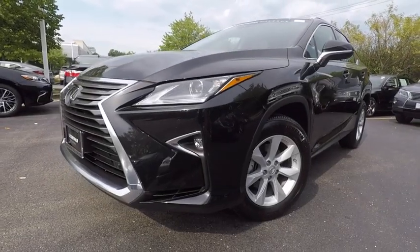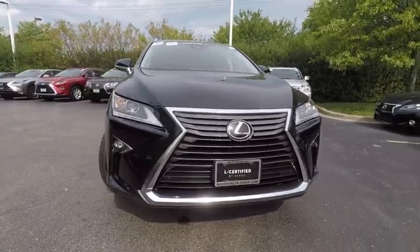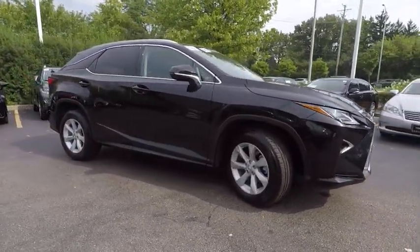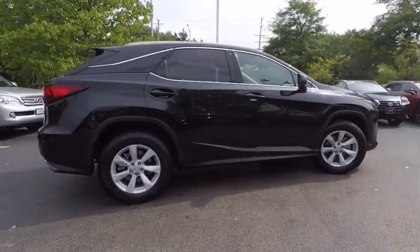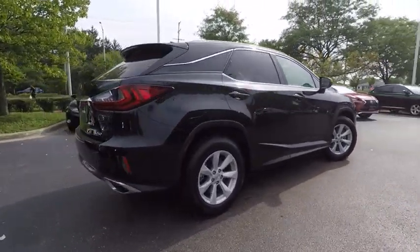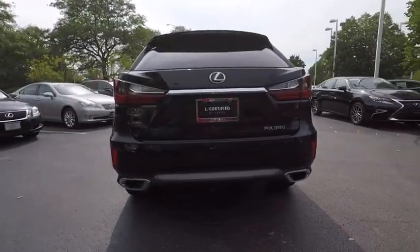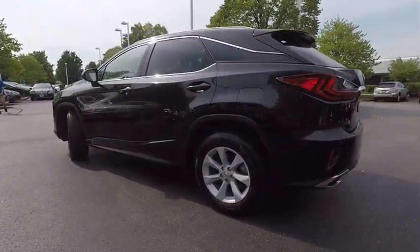2016 RX 350. The RX 350 offers a driver-inspired design and intuitive technology that puts you in total control of your interior. Paired with a spacious cargo area and a powerful V6 engine, the RX 350 continues to offer the best combination of powerful performance and interior luxury in its class, and is priced below $45,000.